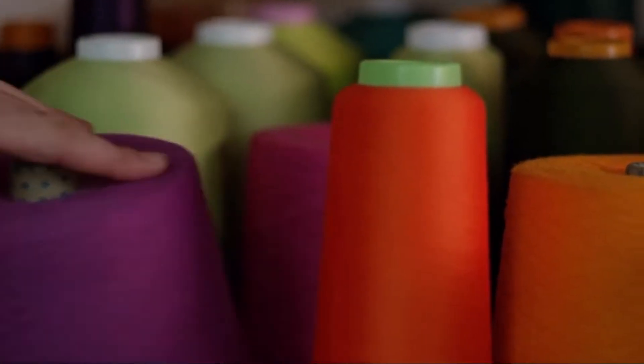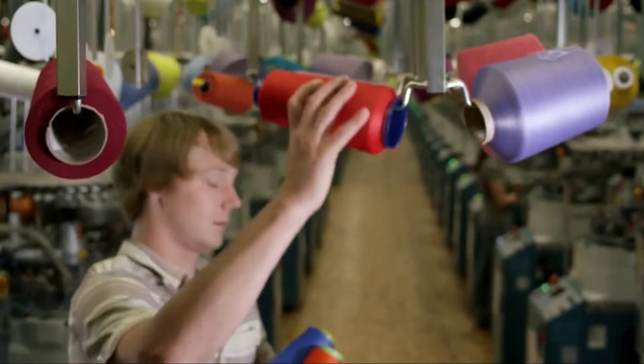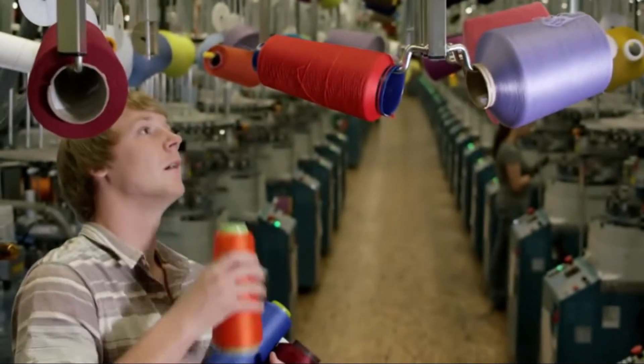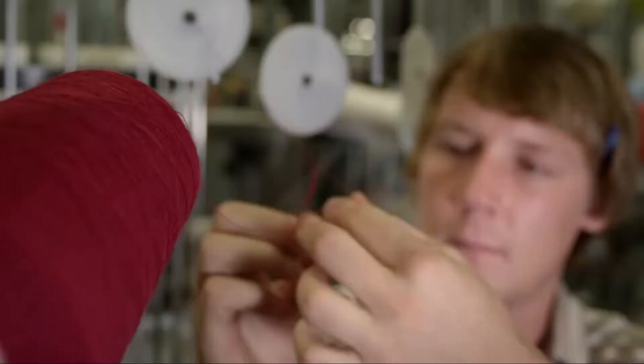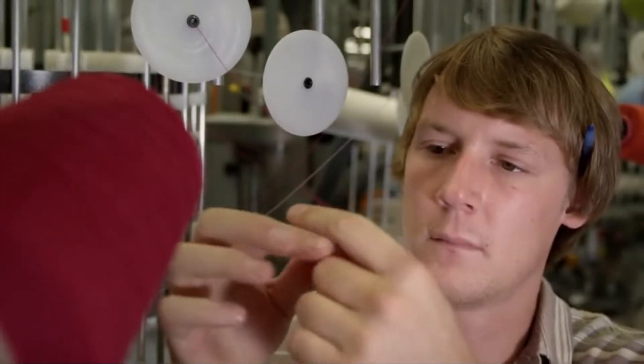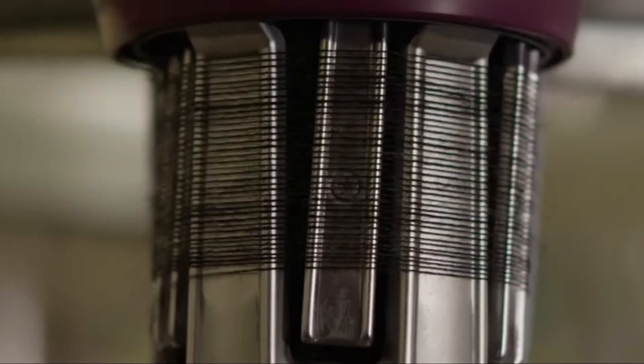All of our socks, except for a handful of products within each category, are made with merino wool. It knits really well. It doesn't shrink. It takes color really well. It's durable. Merino wool is also naturally wicking — it moves the moisture off your skin. It's naturally antimicrobial. We source globally; it's ethically treated. And that fine gauge yarn on a fine gauge needle forms a product that form fits to your foot.